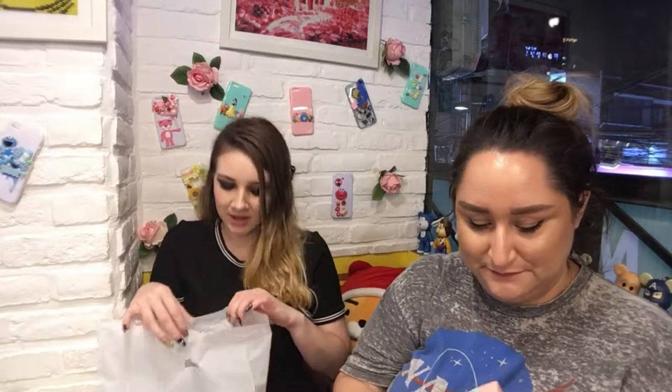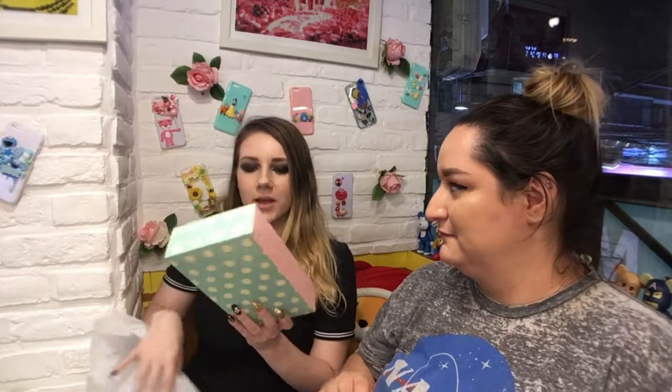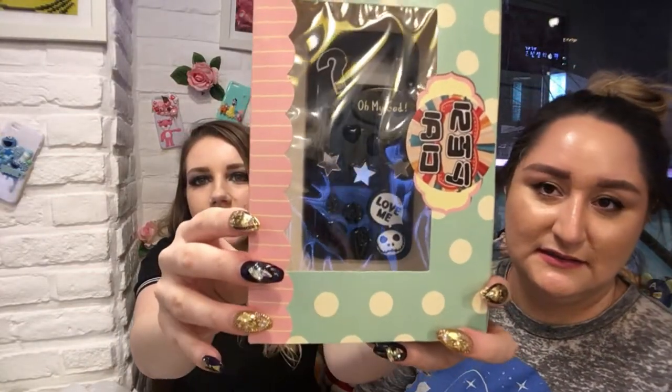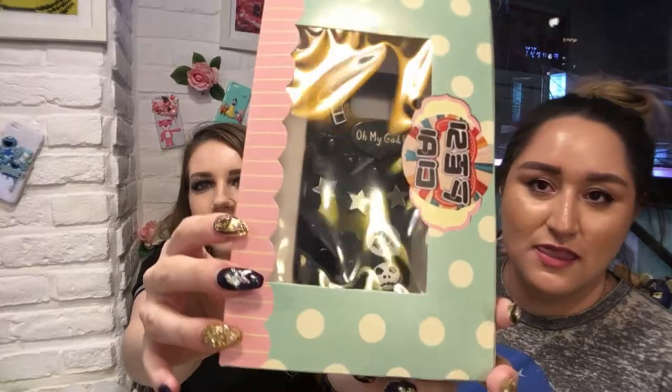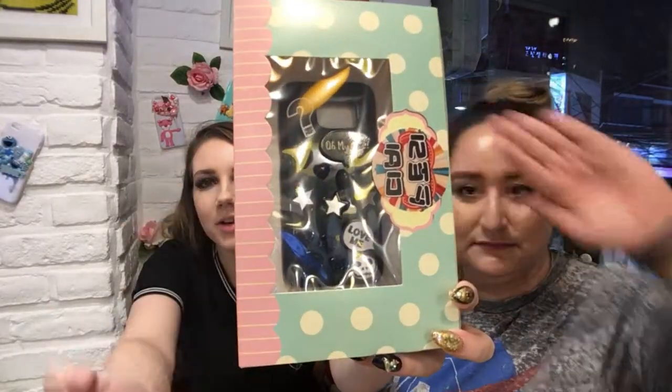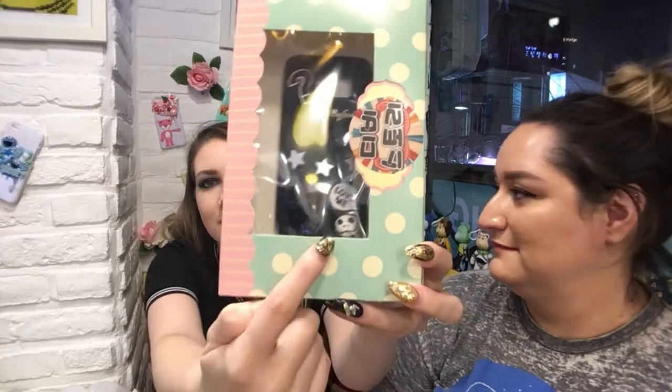I guess we can show mine. It's cute, I mean. Just don't look too close. Mine's very basic black and white, like my everyday attire. Just basic things — I always say 'love me,' hearts, flowers, stars. That's me — the essence of Cheyenne in a cell phone case.